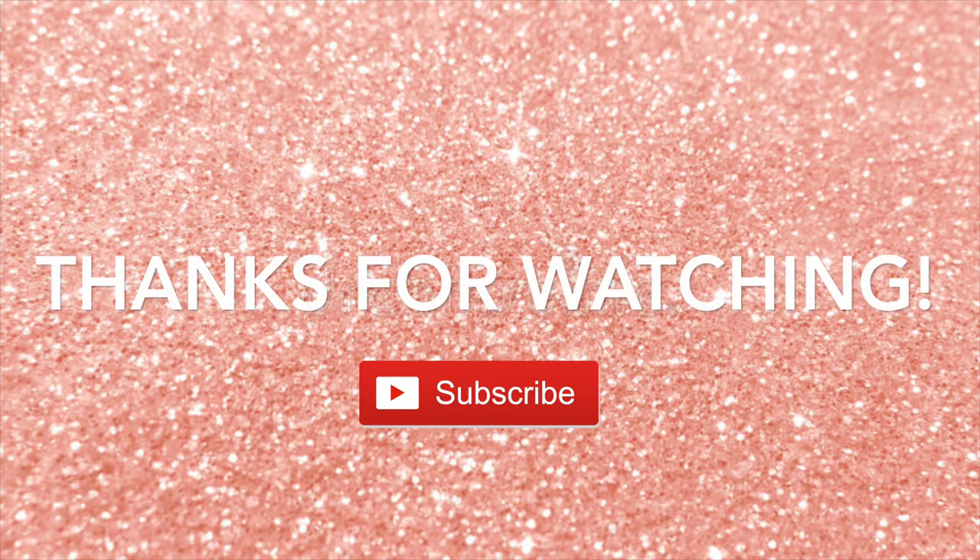So that is it guys, thank you so much for watching, don't forget to subscribe. I'll see you on my next video, bye!